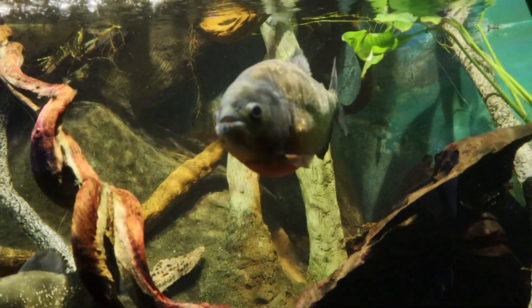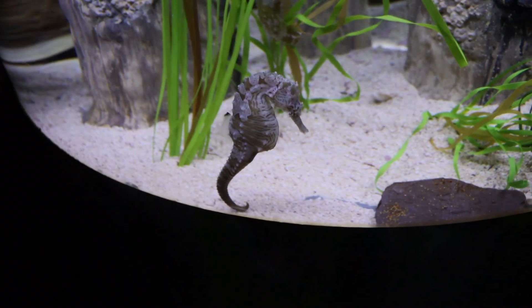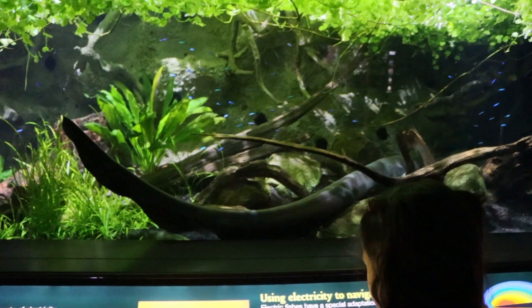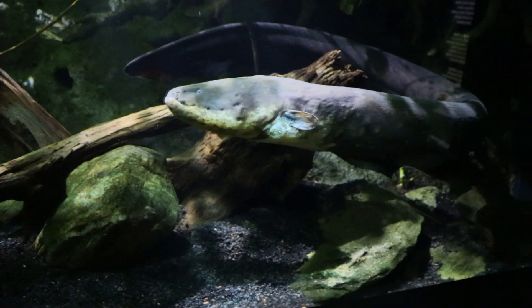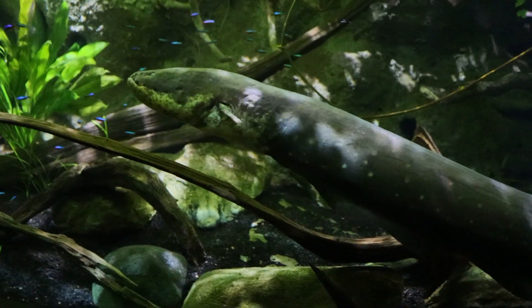Let's enter the Amazon part of the aquarium. We have piranhas — they live in the Amazon. We have a big old catfish, and there's a soft-shelled turtle — actually, that's the yellow-spotted turtle. And we have an electric eel. Apparently, electric eels can produce 600 volts of electricity, enough to knock a person unconscious or even kill after multiple shocks.